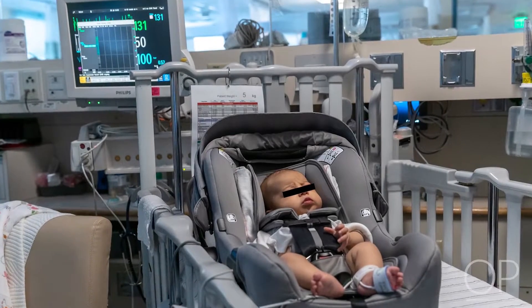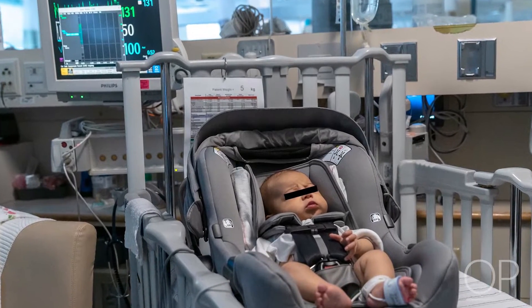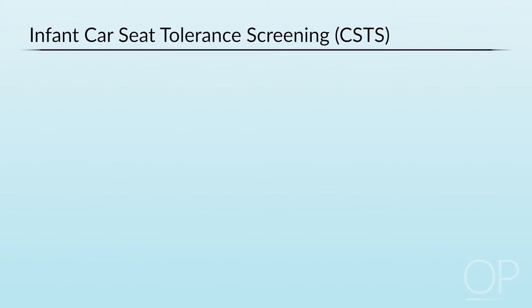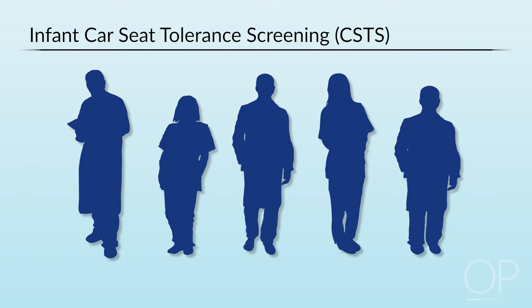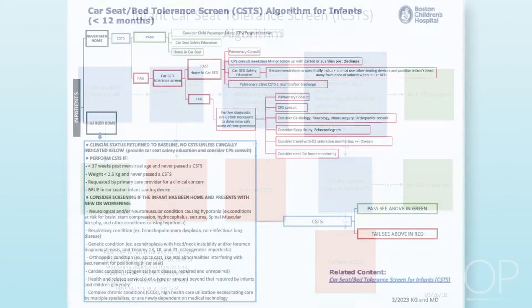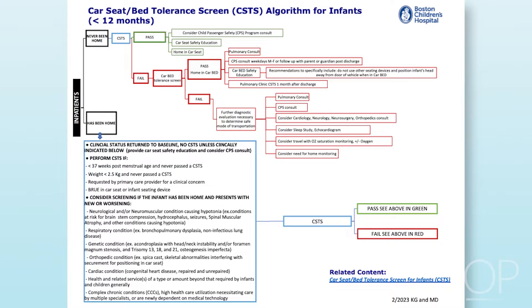The Car Seat Tolerance Screen assesses infants less than six months of age for their ability to safely travel in a car seat for a recommended length of time. You will first need to establish the need for a Car Seat Tolerance Screen with your health care team. Criteria may differ across institutions based on their interpretation of the American Academy of Pediatrics recommendations. Algorithms to identify which infants meet criteria in your institution, such as the one shown here, are helpful.